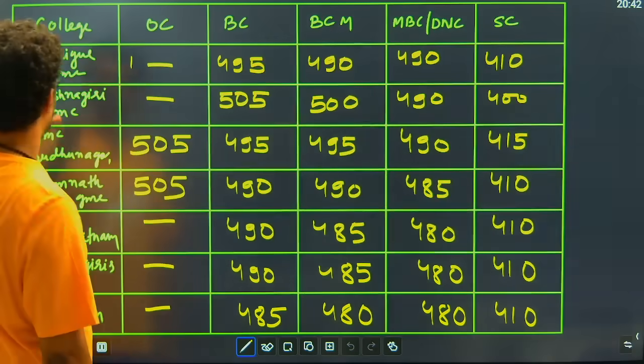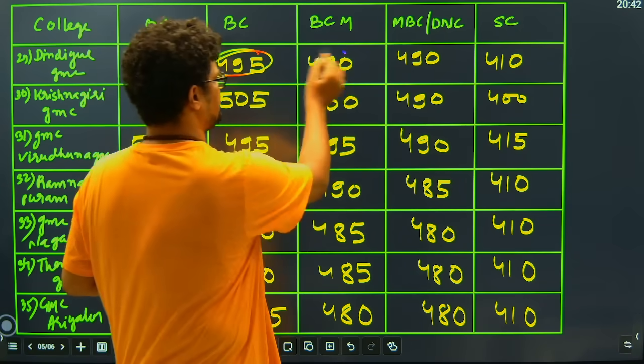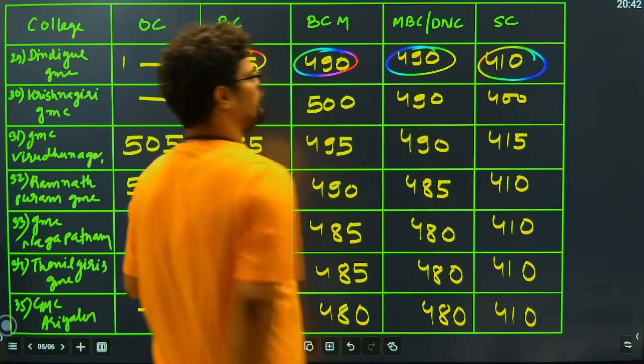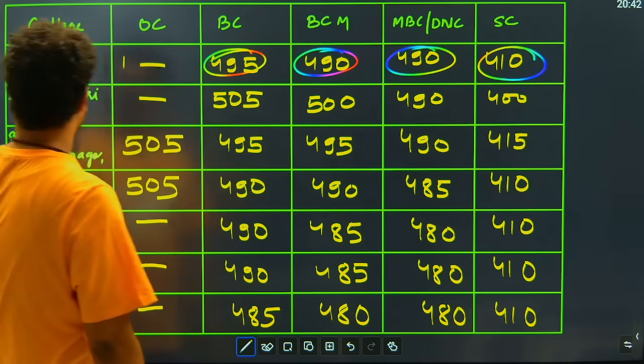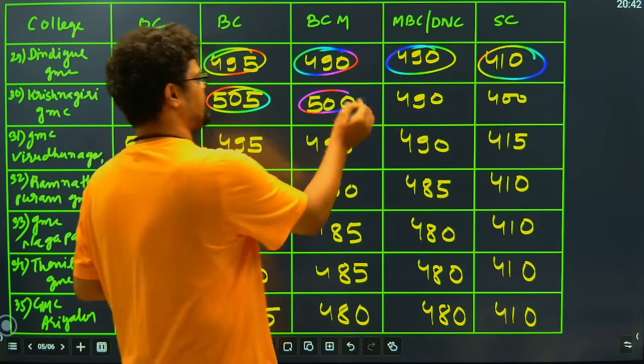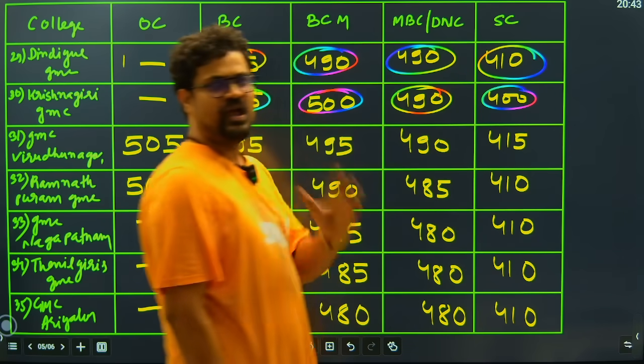Then we have Dindigul GMC: BC closing at 495, BCM closing at 490, MBC closing at 490, SC closing at 410. Then we have Krishnagiri GMC closing at 505 for BC candidates, 500 for BCM candidates, 490 for MBC candidates, and 400 marks for SC candidates.